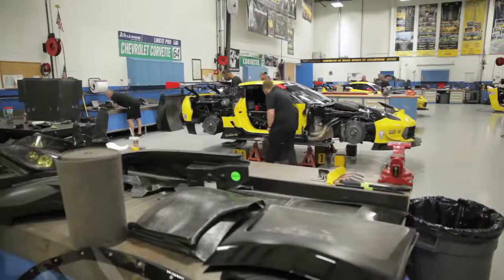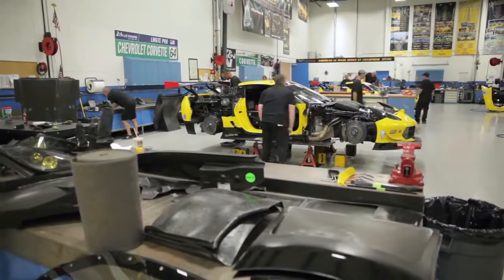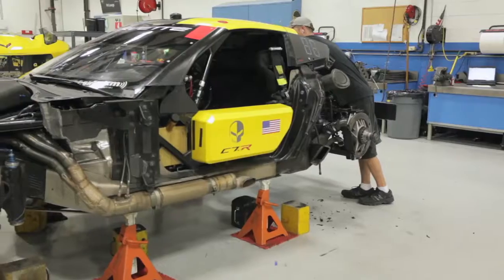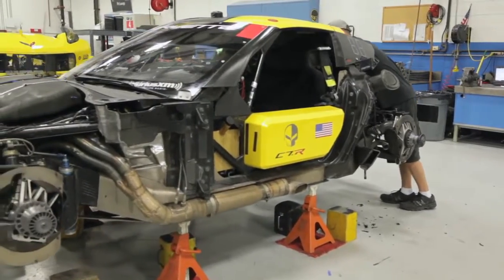I've been blessed. I went to KTEC right out of high school. Been with General Motors and Chevrolet through my whole career. And just to have all the equipment, the technology, and the engineers at our shop — it's just phenomenal.